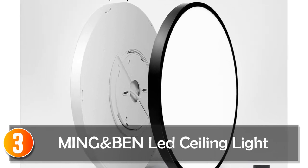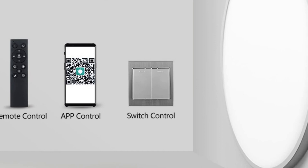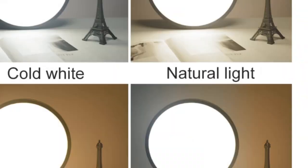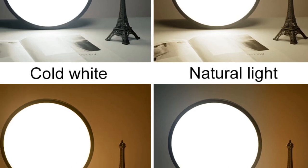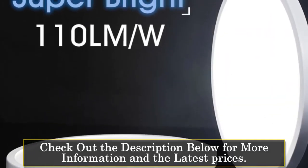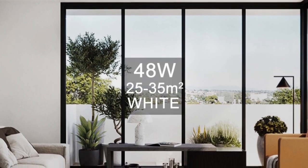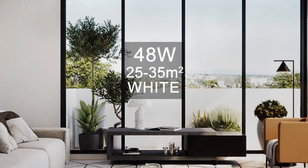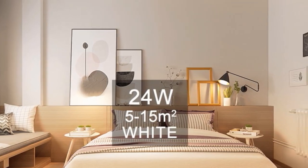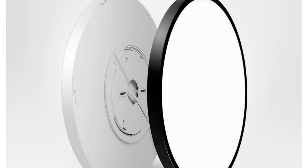At number 3, the Ming and Ben LED Ceiling Light. Introducing the 0.9-inch ultra-thin LED ceiling lights for rooms, a smart and stylish lighting solution that brings a modern touch to your living space. With its sleek white design, this ceiling light seamlessly blends into any room decor. One standout feature is its compatibility with the XimSmart app, which allows you to control the lighting using your smartphone — adjusting brightness and dimming levels to create the perfect ambience for any occasion. The remote control adds further flexibility to your lighting experience.